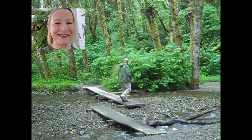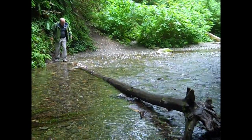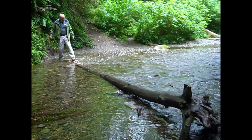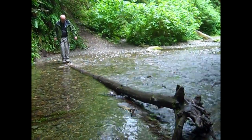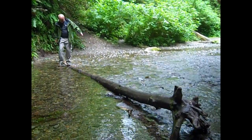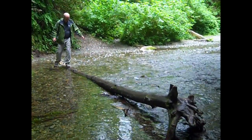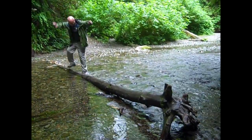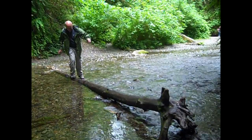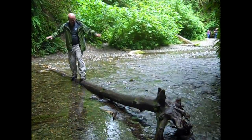There were a lot of stream crossings on this trail. Some were a little bit harder than others. You can see the ferns go all the way up the trail.